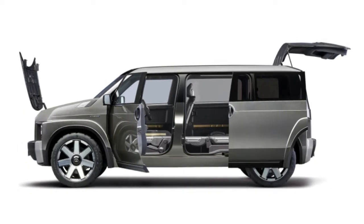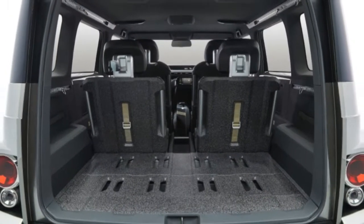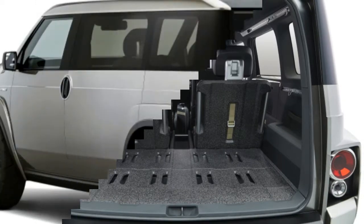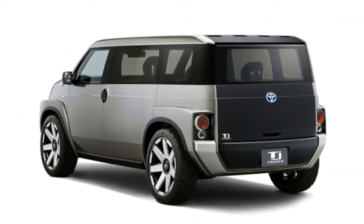The TJ Cruiser's SUV-ish cues include short front and rear overhangs, a set of knobby tires, and a specially coated hood, roof, and fenders that are made of scratch- and dirt-resistant materials.